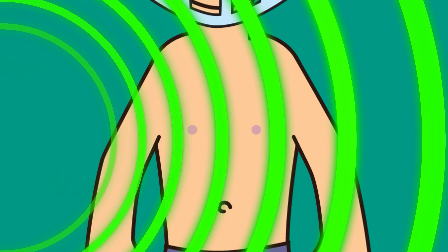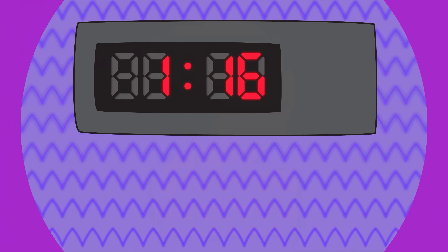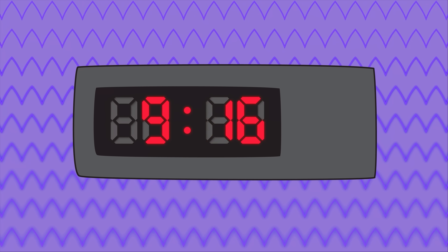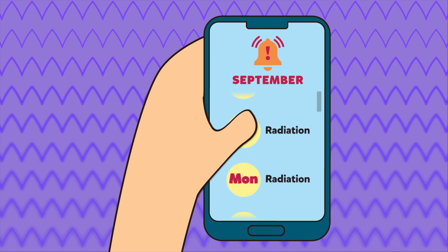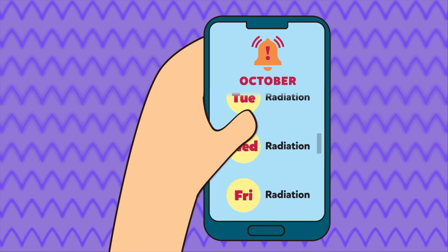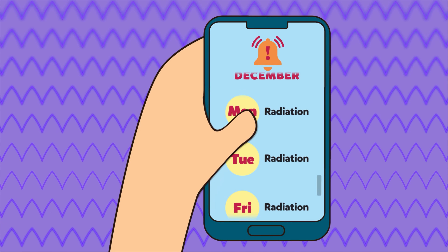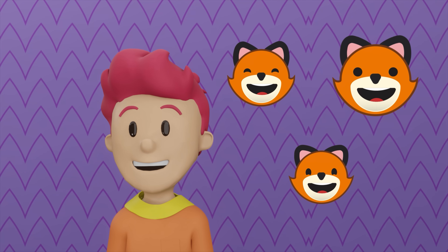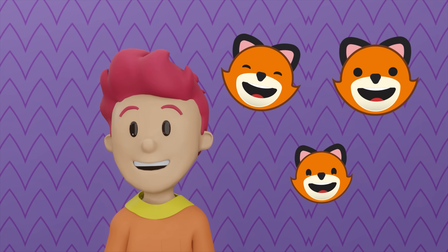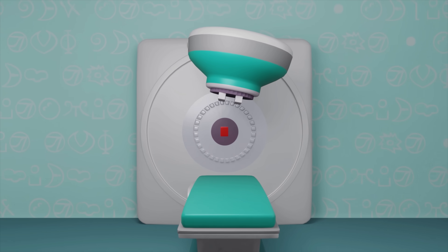A radiotherapy session usually lasts just five to ten minutes — it's very fast. Depending on your type of cancer and treatment, doctors will tell you how many sessions you need. You can only take one session per day. And it doesn't hurt — radiation is not painful during application.